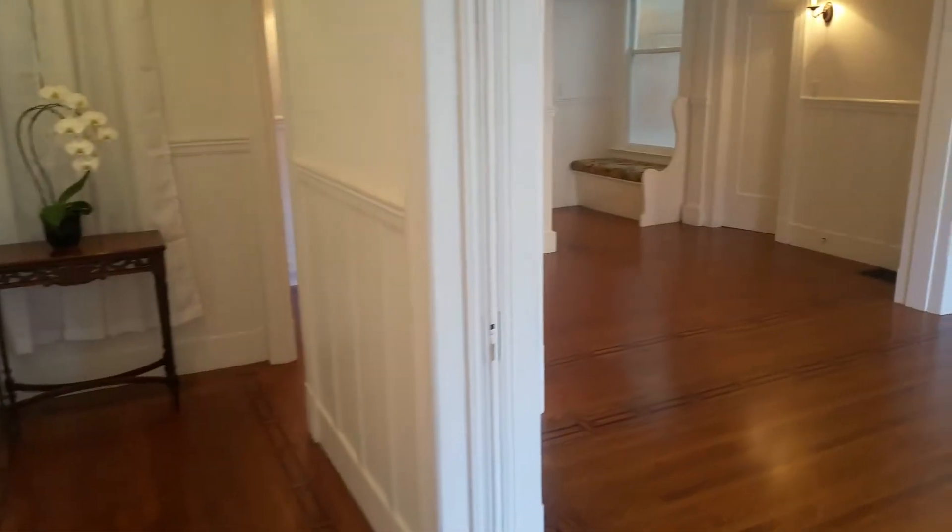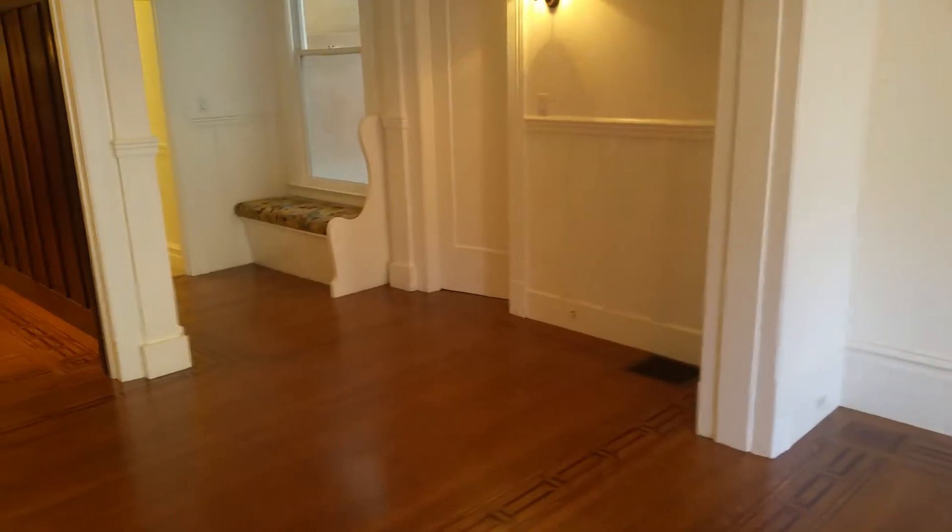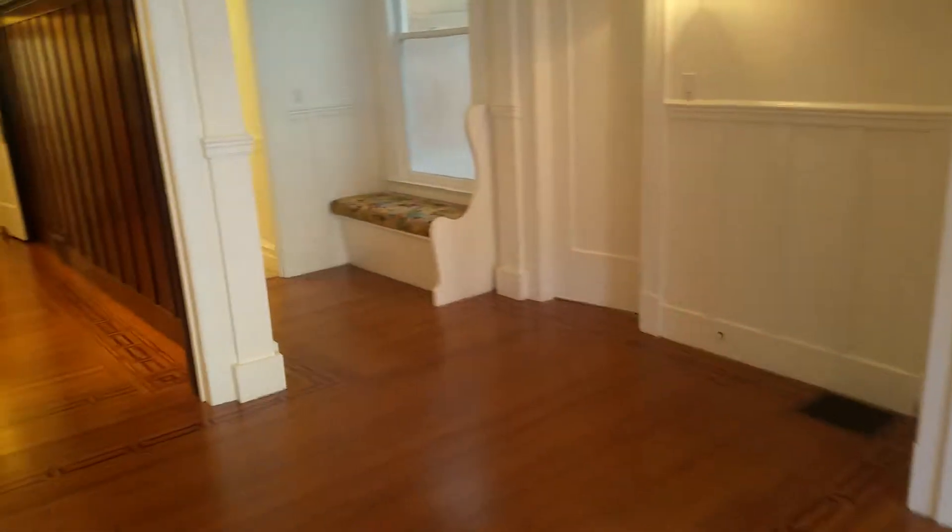Hello and welcome to a Relisto video tour. Today we are showcasing a three bedroom, two bath home in a two-unit building here in Presidio Heights. It is a beautiful classic Victorian with all the original details.